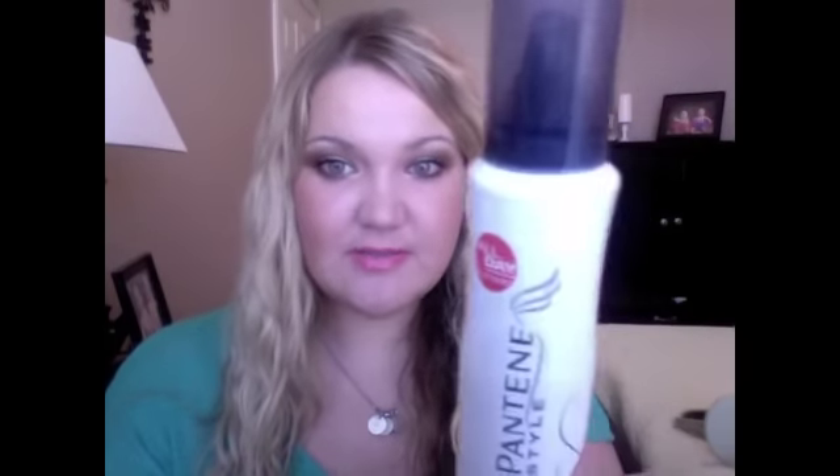If I want ringlets to form, I put the mousse in immediately with my head upside down right out of the shower — my hair is wet, not even towel dried, just brushed. I put in the Qi Silk Infusion and the Pantene Curls mousse, then I immediately scrunch up my curls and hit it with a blow dryer with the diffuser attachment. The mousse forms the curls together and they turn into ringlets, all piecy together.